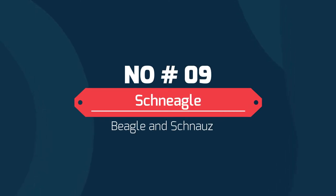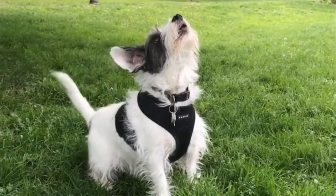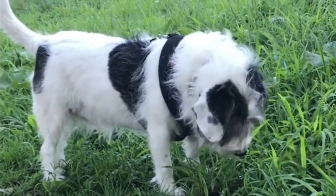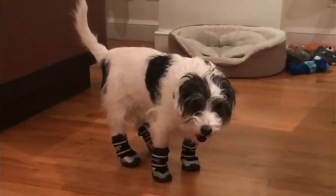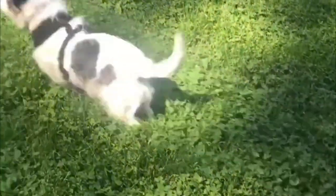Number nine: the Shneagle — Beagle and Schnauzer. The Shneagle is a hybrid dog whose parent breeds are the miniature schnauzer and the beagle. He is a rather small dog, generally not weighing more than 25 pounds at maturity. He may also be hypoallergenic depending on the genetics he inherits from the dominant parent breed. He is generally loyal and loving.